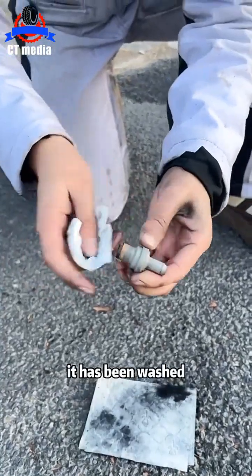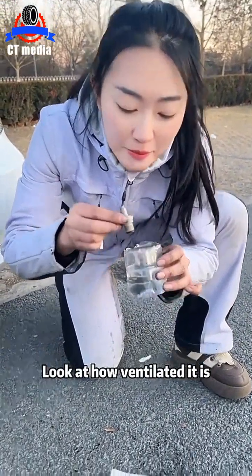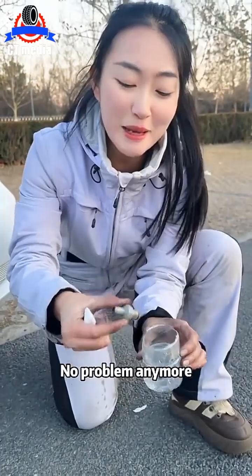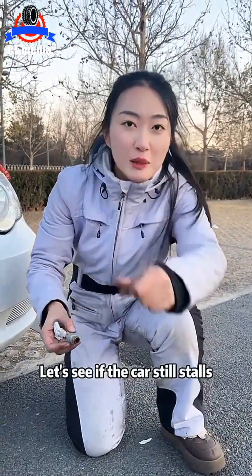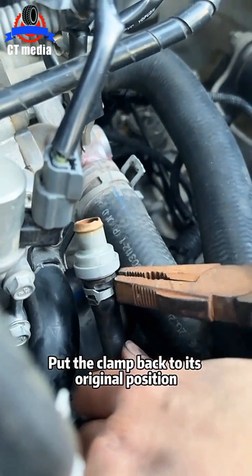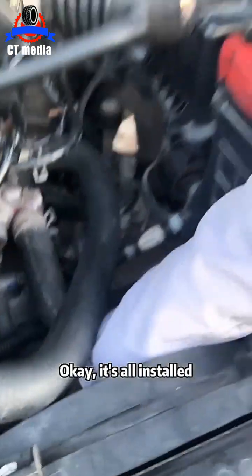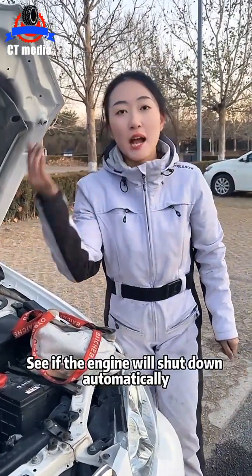It has been washed. Next, let's find a glass of water to try. Look at how ventilated it is. No problem anymore. Then let's load it into the car. Let's see if the car still stalls. Insert this end into it, put the clamp back to its original position, then insert the other end into the original hole in the crankcase. Okay, it's all installed. Then I'll start the car and see if the engine will shut down automatically.